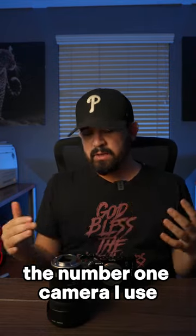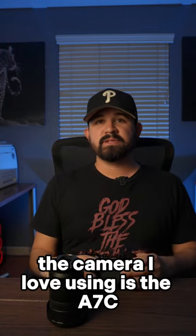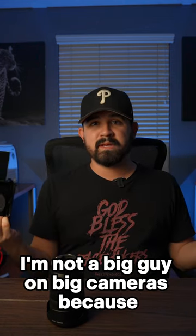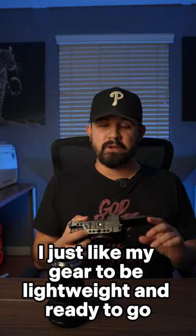Today I want to share with you guys the number one camera I use and why I love using it. The camera I love using is the a7c. The reason why is because it's so small, and honestly I'm not big on big cameras because I just like my gear to be lightweight and ready to go.